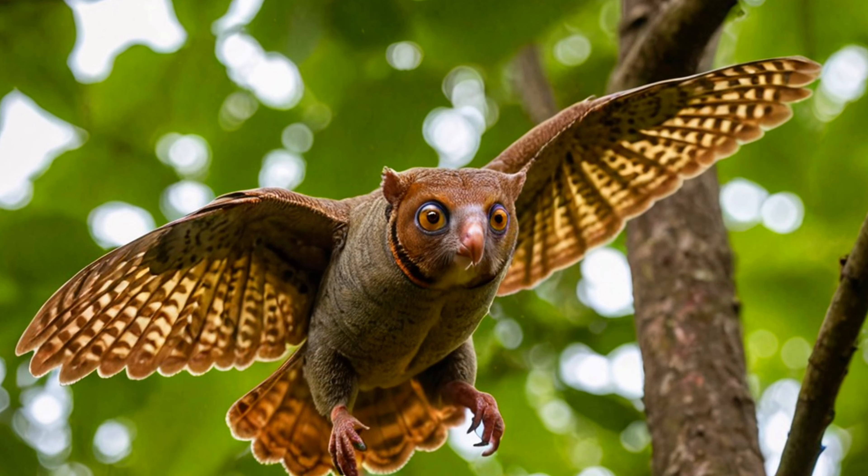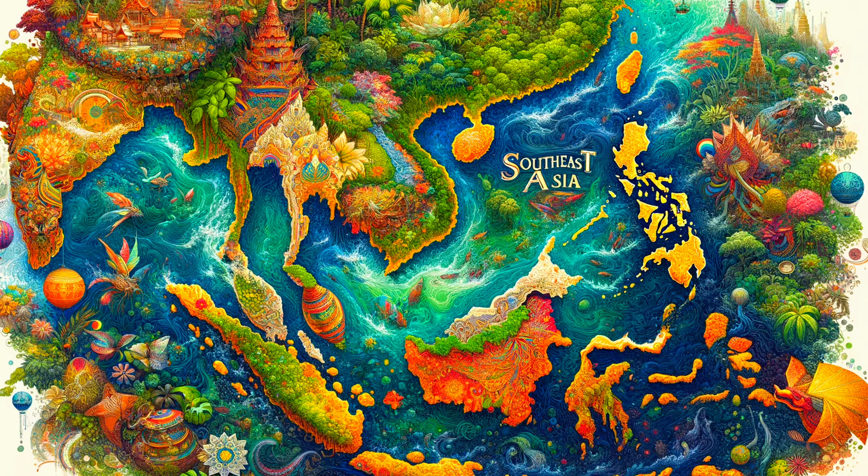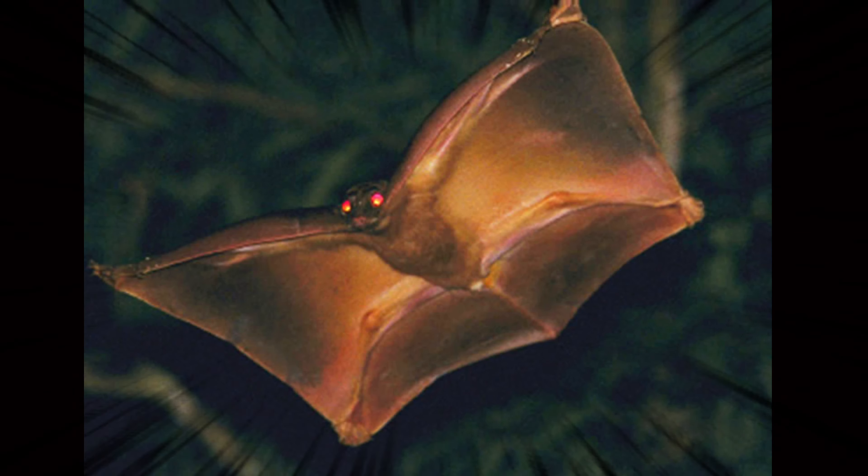Our gliding friend, the Kalugo, lives in the beautiful forests of Southeast Asia. They love to spend their time up in the tall trees where they can play in the leaves and glide in the cool night air.